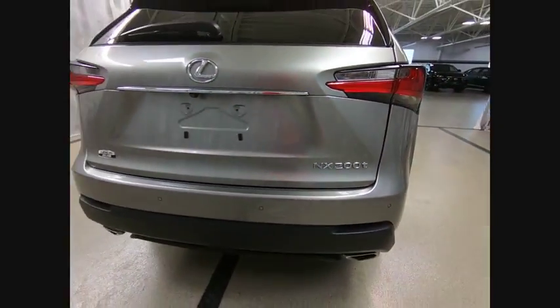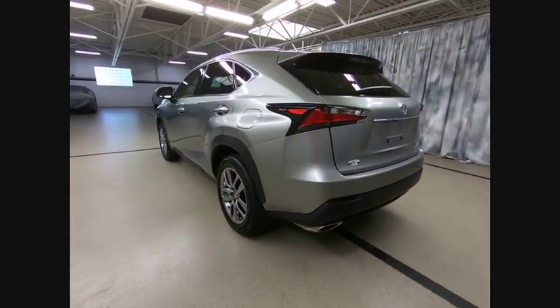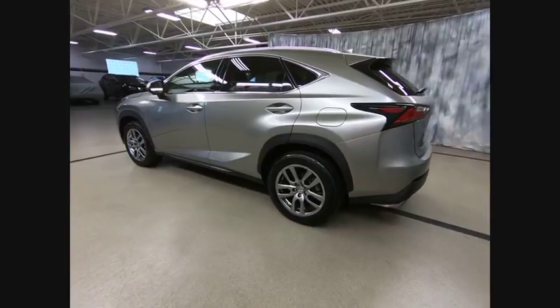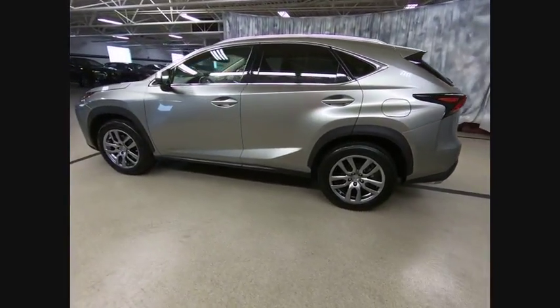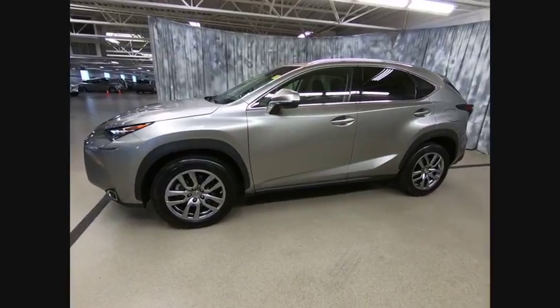This vehicle has less than 20,000 miles. Here are some of this vehicle's great options: traction control, power passenger seat, backup camera, navigation system, air conditioning, leather wrapped steering wheel, dual airbags.